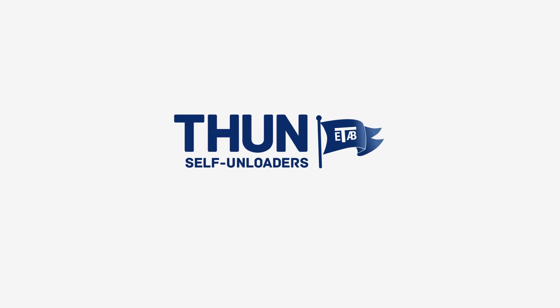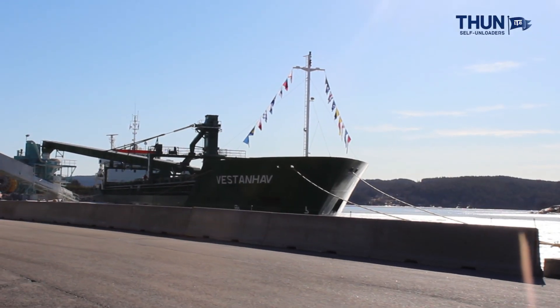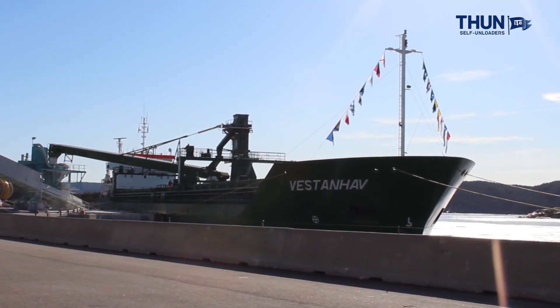The Swedish shipping company Erik Thun AB owns a self-unloading vessel, Vestad Hav, of which the wholly-owned daughter company Citadel Shipping is in charge of chartering and operation duties.